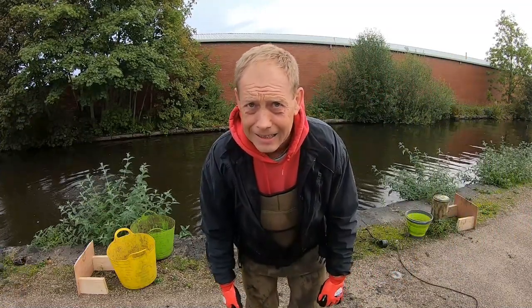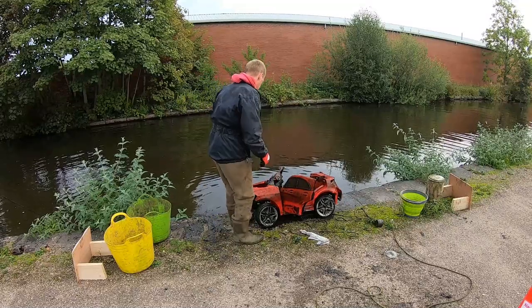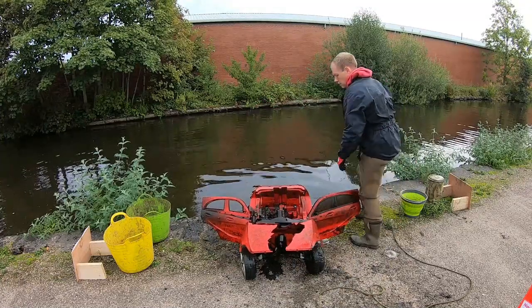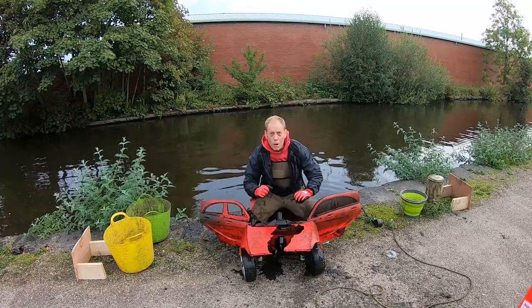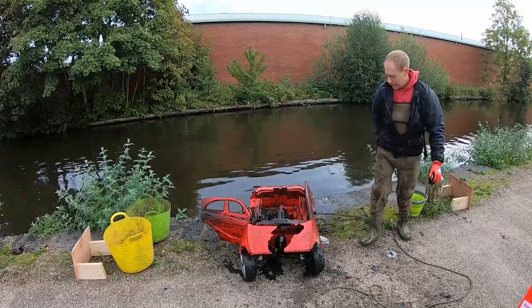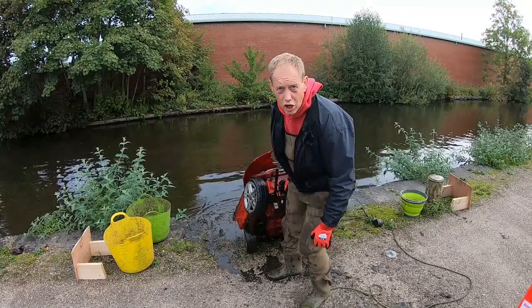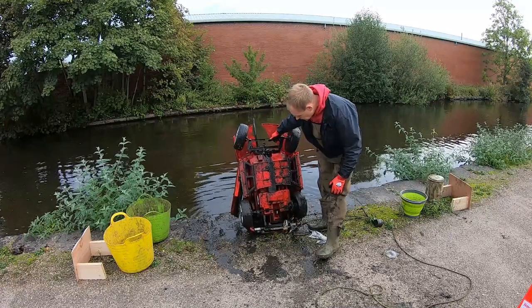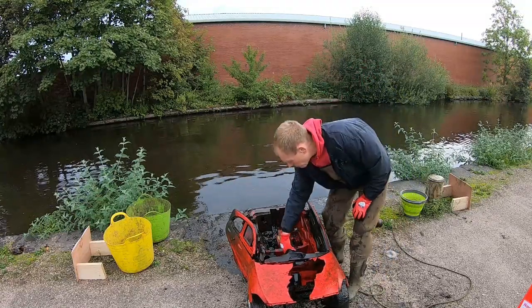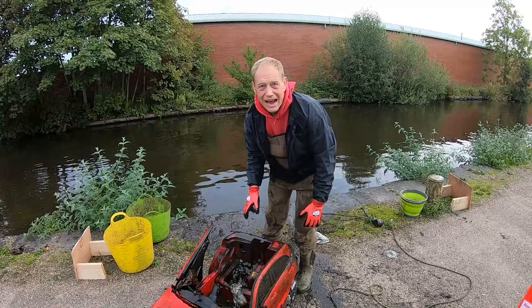I've got my first official car! How good's that? It's a proper electric one as well, it's not like a little tiny thing. That's a belter, isn't it? I've got a little red car but no steering wheel on it. Marvellous.